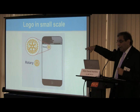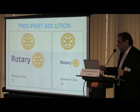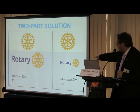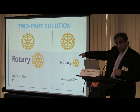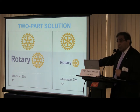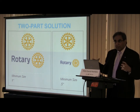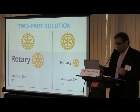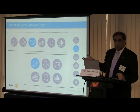The biggest change: when the logo becomes small it becomes blurred, so RI has allowed us for the first time to drop 'International.' When the logo becomes small, you can drop the international. The minimum size you must represent Rotary when using the wheel with 'Rotary International' inside it is one inch and up. Below one inch, the minimum size cannot be smaller than half an inch — then use the logo on the right. RI is doing this to strengthen our brand, make it uniform, and control the brand so we don't see misuse.